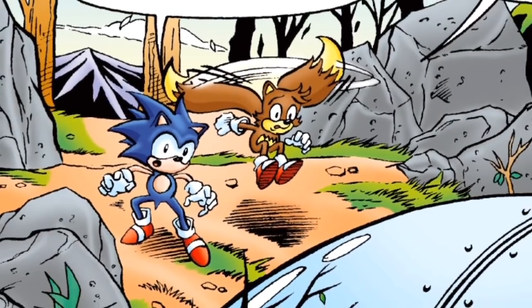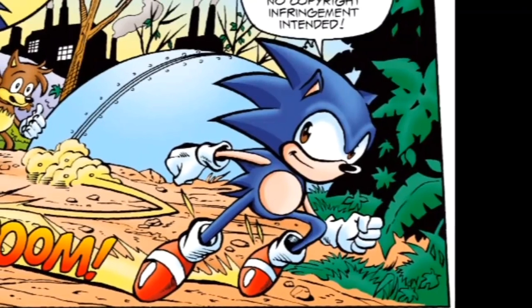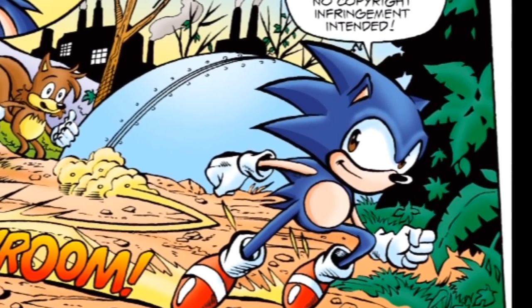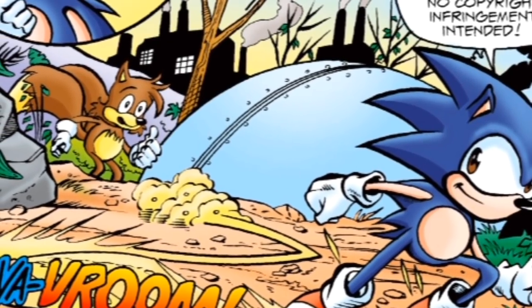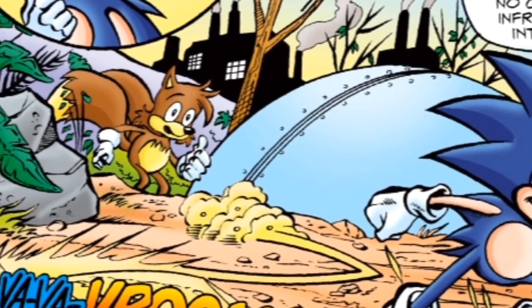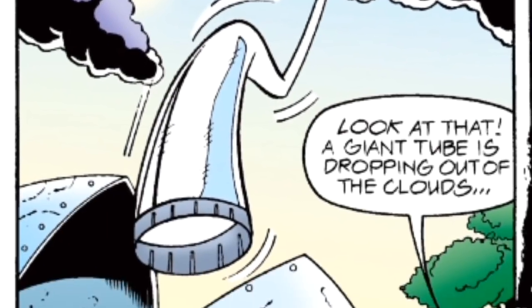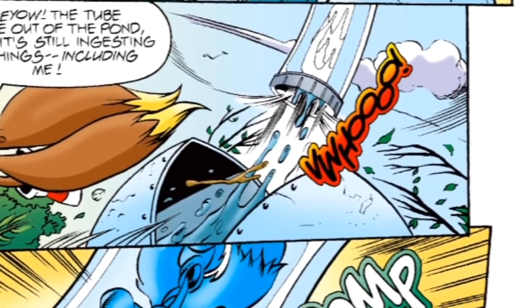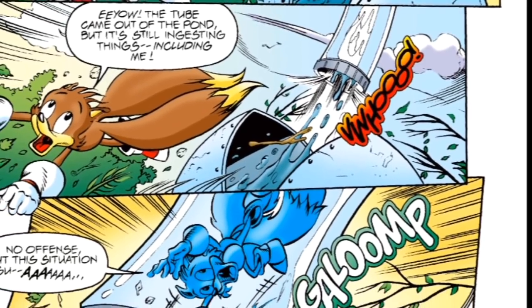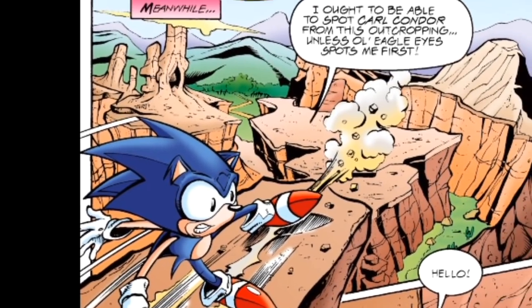Anyway, Sonic and Tails reach the power ring grotto, only to find a dome covering it. To find out how this happened, Sonic heads to the nearby Mobian Cliffs to make contact with a Freedom Fire faction led by Carl Condor, while Tails watches the dome. Maybe Sonic should've stuck around, because right after he leaves, the dome opens up and a tube from above goes inside it, sucking up all of the rings and taking Tails and a bunch of debris with it. Sonic reaches the Mobian Cliffs looking for Carl, when he spots what appears to be a solar eclipse — only one wasn't predicted for today, and the object doesn't look like a moon.